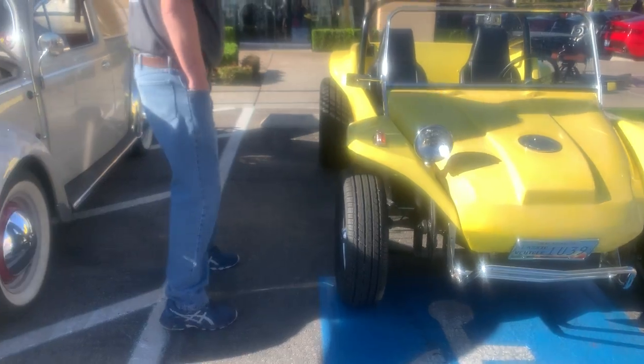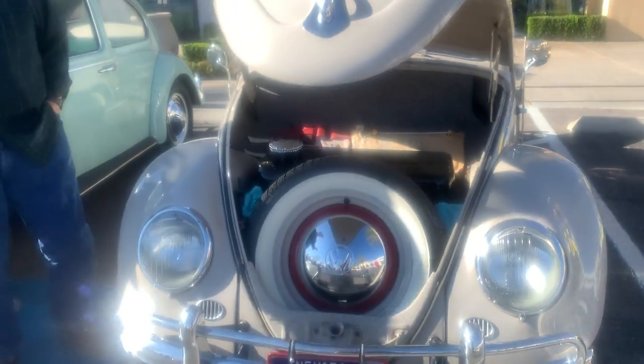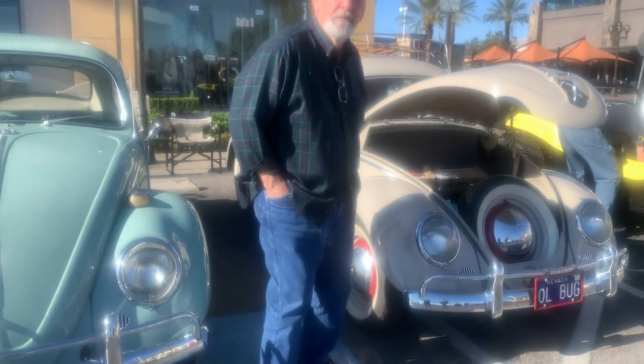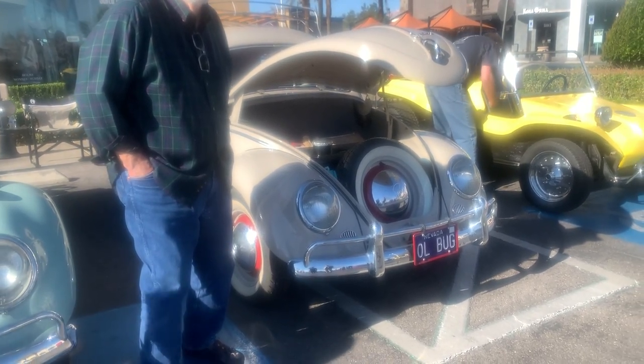I believe we saw this car before. Yes, you have. I'm just filming the VWs on this side here, doing a quick walk around. If you want to see your car, it's on my YouTube channel — Chris Honda. Just subscribe.